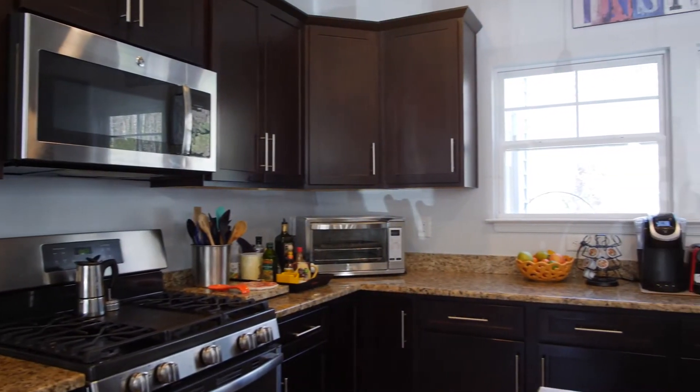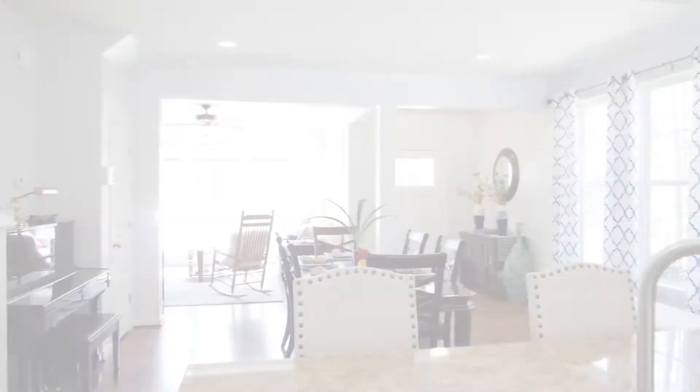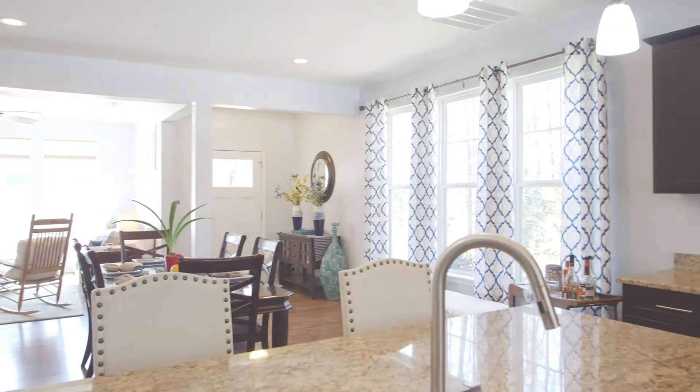One of the things that I love the most about this home is the beautiful island — it's oversized — with granite countertops and how you can look right into the backyard.